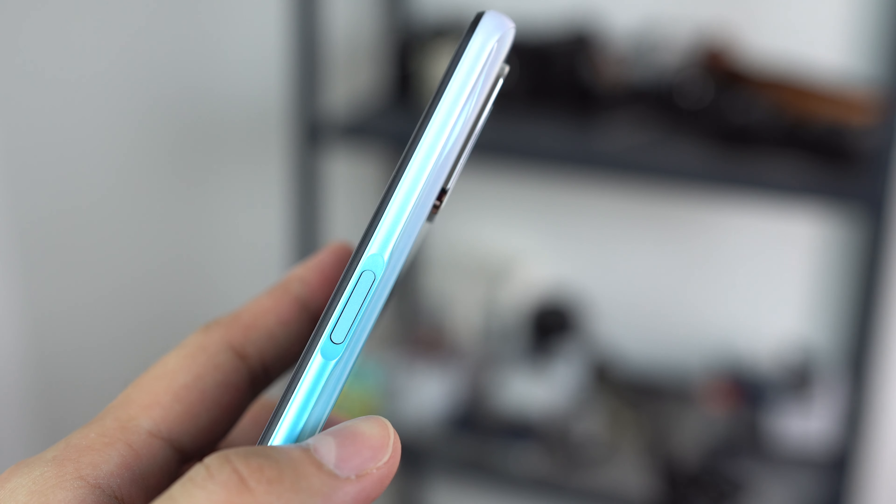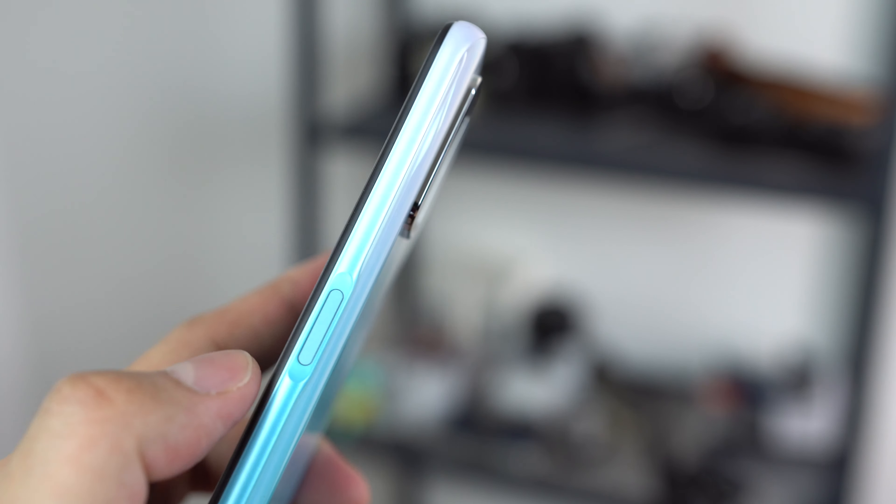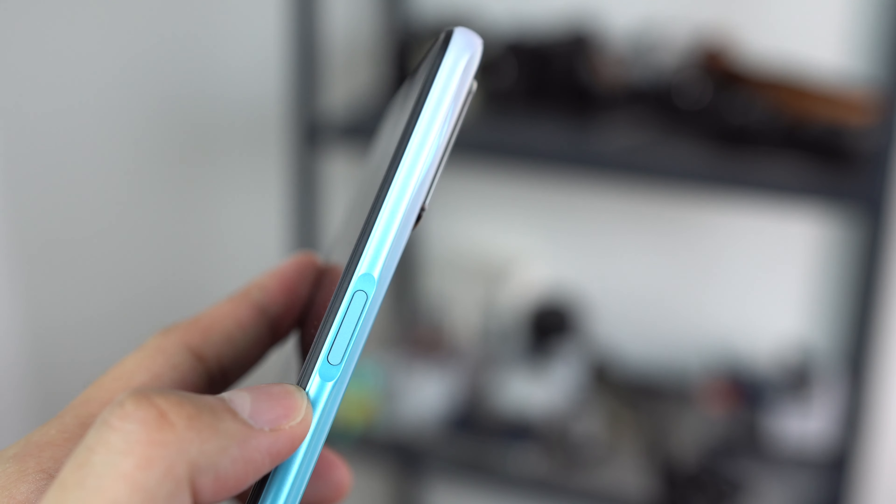I don't like the position of the fingerprint scanner. I've said this before — I don't like side-mounted fingerprint scanners. But as a fingerprint scanner itself, if you don't mind the side-mounted ones, in terms of speed of unlocking it is okay. It is not quite as snappy as some of the best in its class, but it is definitely not really slow or super inaccurate.